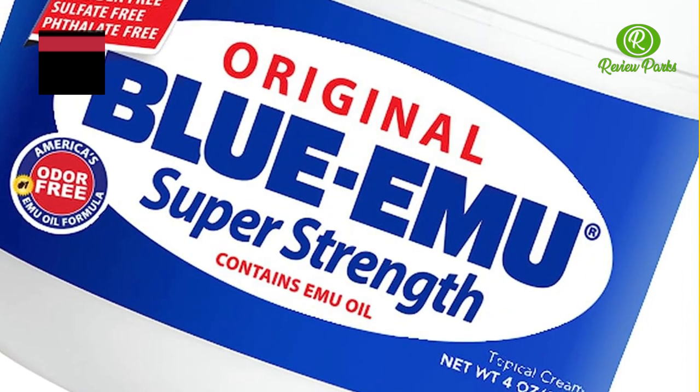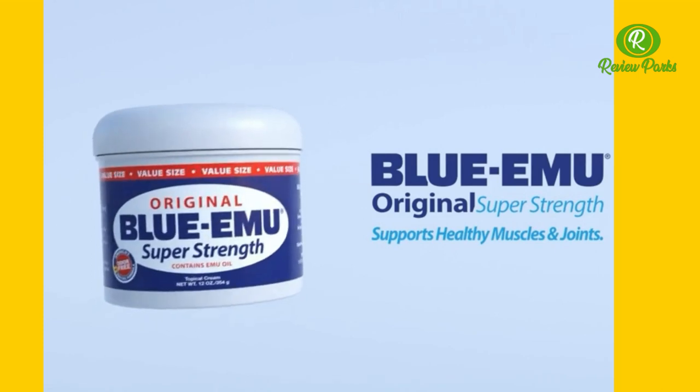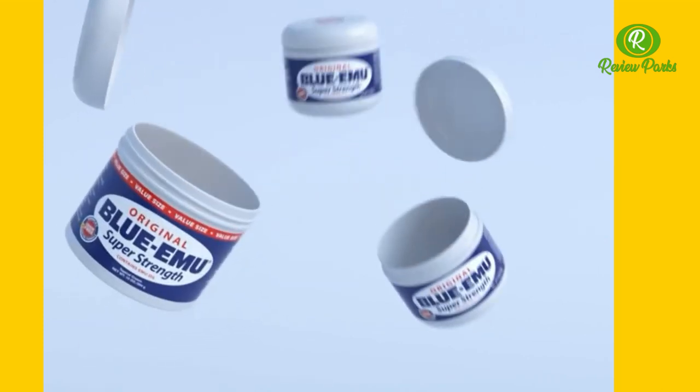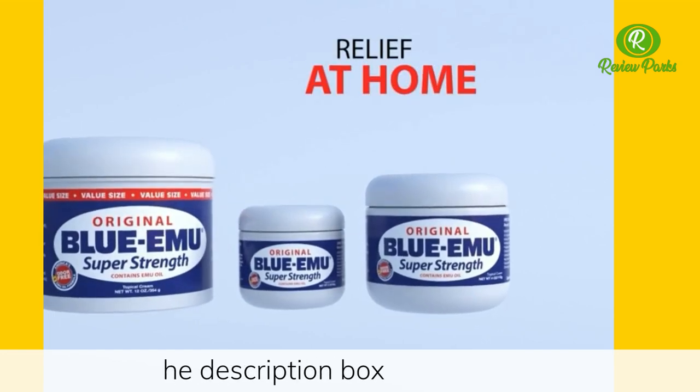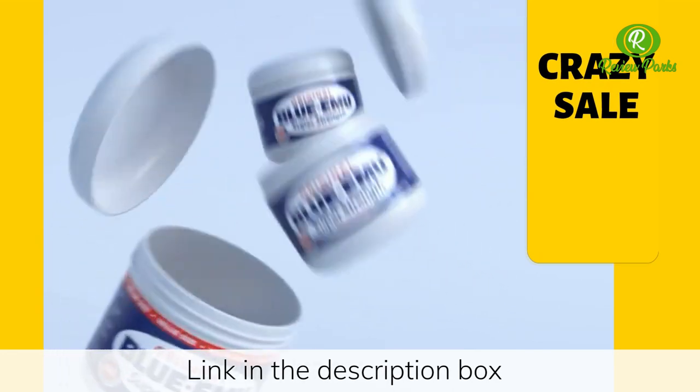Blue Emu muscle and joint deep soothing — the original Blue Emu super strength original formula is now available in three convenient sizes. Whether you need relief at home, in your gym bag, or on the go, Blue Emu works fast and you won't stink.